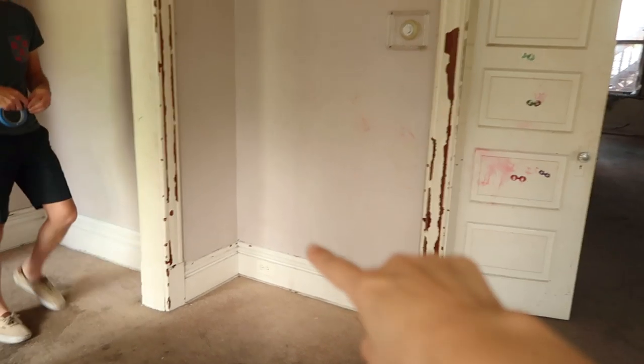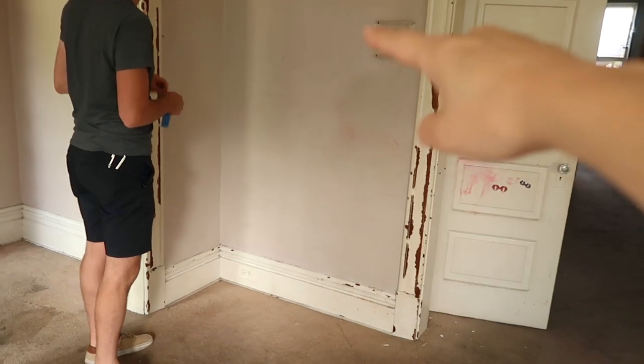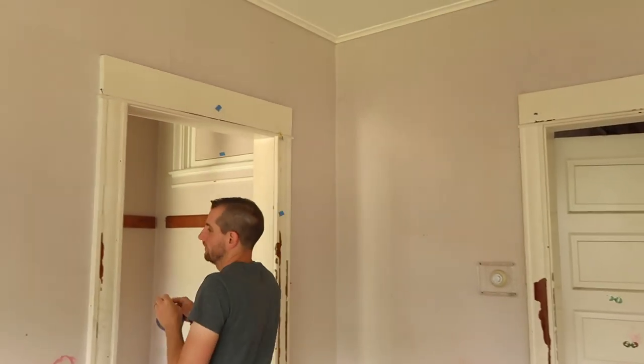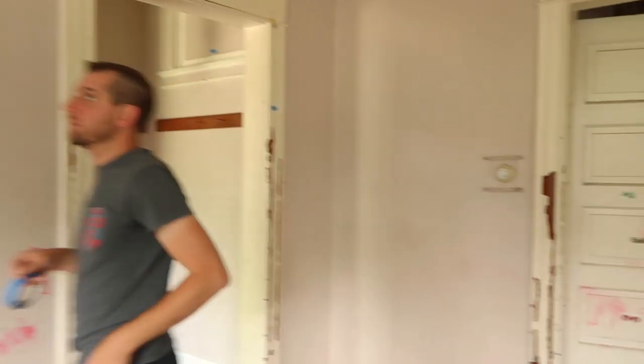All right, this is all coming out. This is where there's going to be a staircase, which will make sense in a little bit. But we're going to still save as much trim as humanly possible.